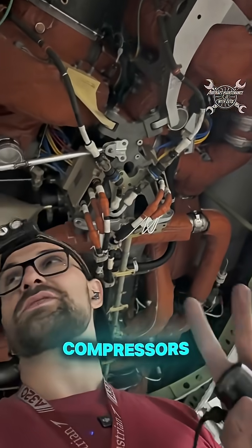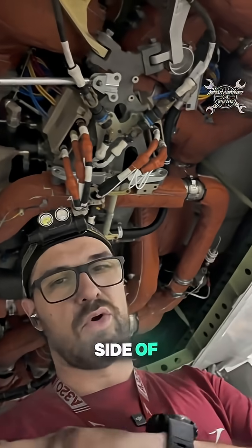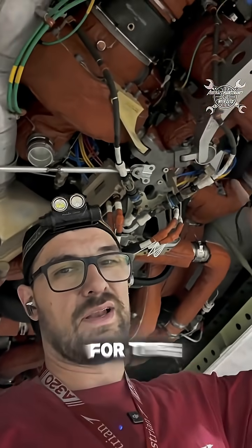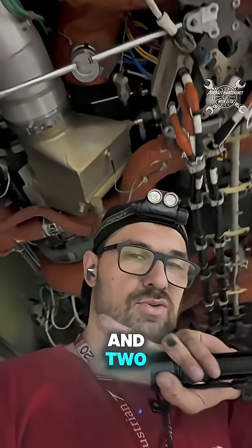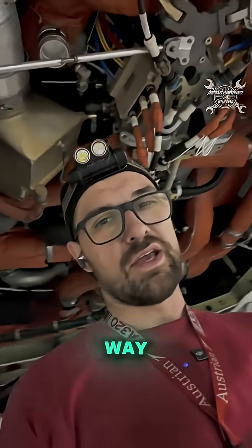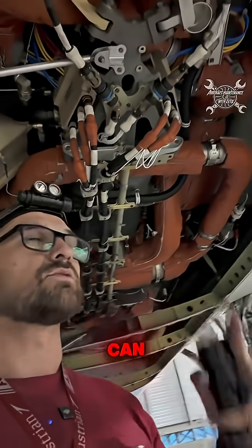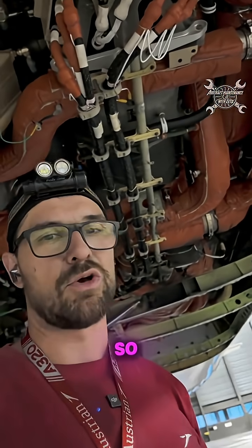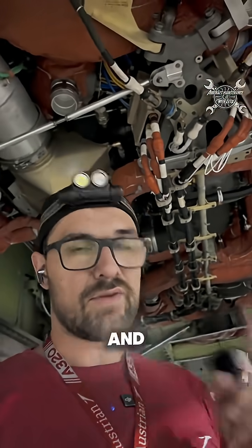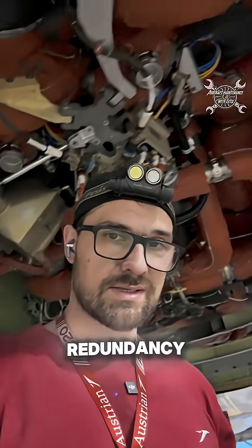We have two compressors for each side of the airplane — two compressors for the left pack and two compressors for the right pack. Each of these compressors can drive the air conditioning system by itself, so we have two but we always need only one. The reason for this is redundancy.